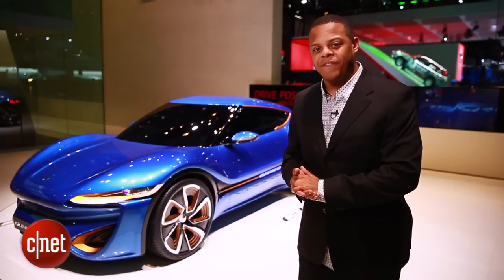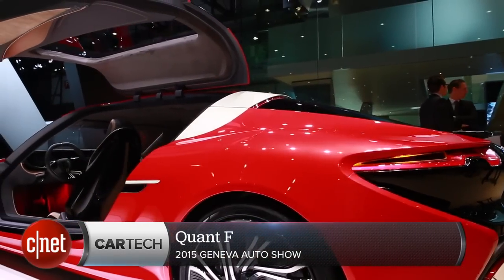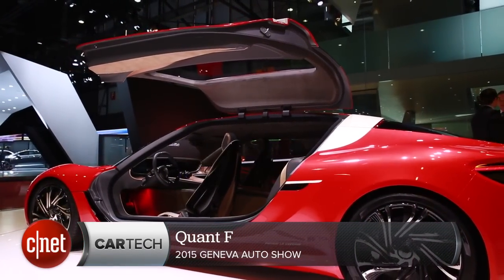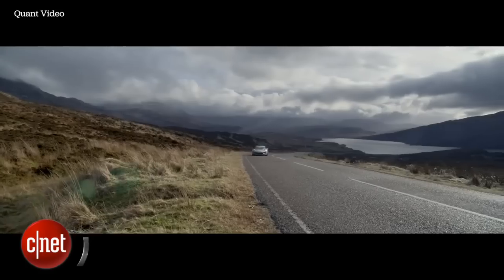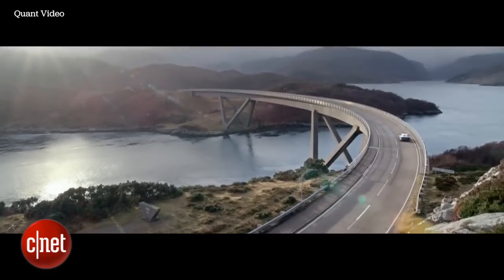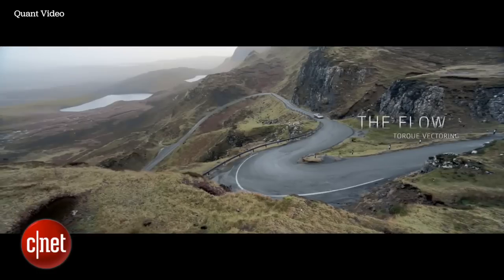But this isn't the only car Quant's brought today. They've also brought a larger Quant F, which is a much larger sports limousine and also more powerful. The Quantino had about 136 horsepower total, but each of the Quant F's four electric motors does about 270 horsepower. That gives you zero to 60 in under three seconds.